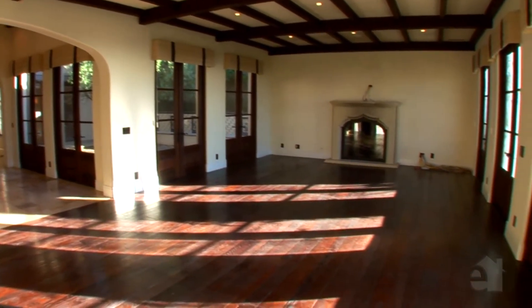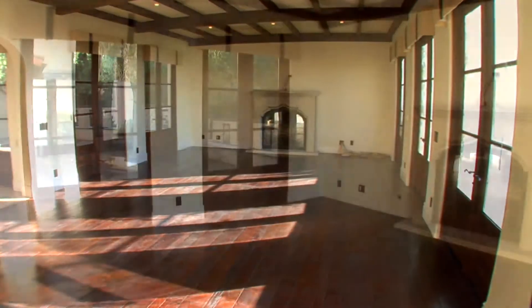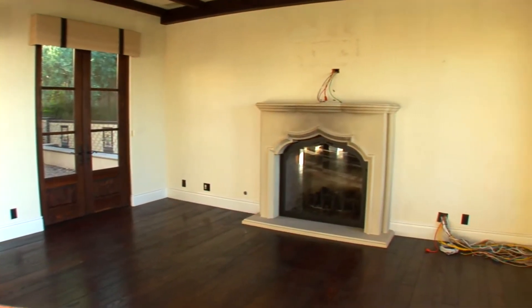This spacious great room welcomes family and friends with a stately fireplace and graceful French doors.